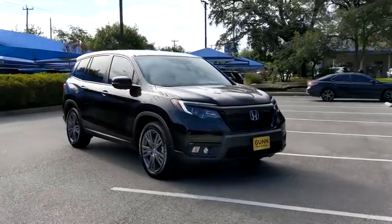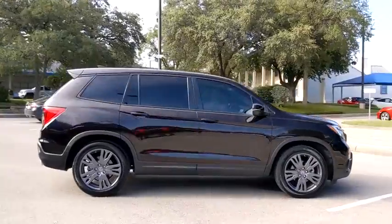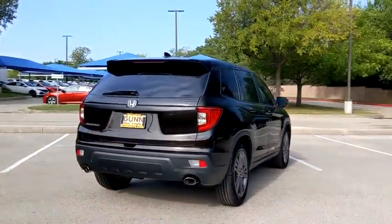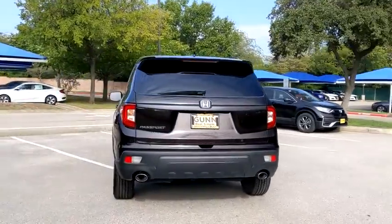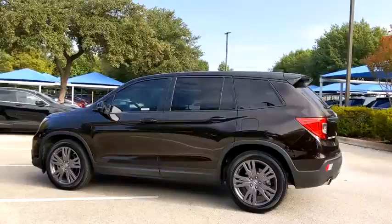Looking for the right vehicle? Check out the 2019 Honda Passport. This compact SUV from Honda is a good compromise of size and comfort. The compact design lets you maneuver well through heavy traffic while still having ample space to carry most anything you need.